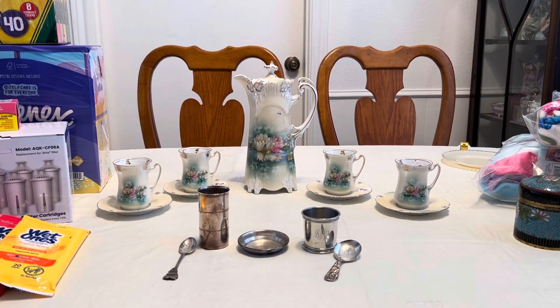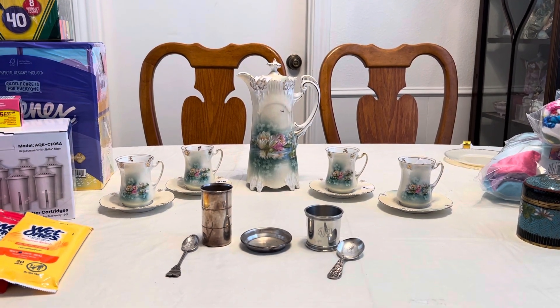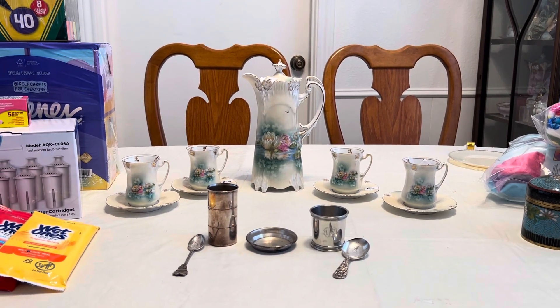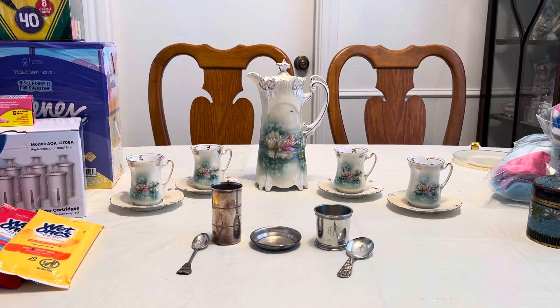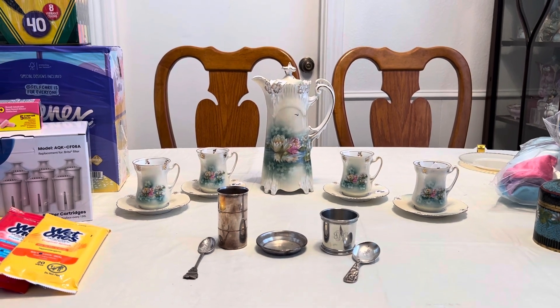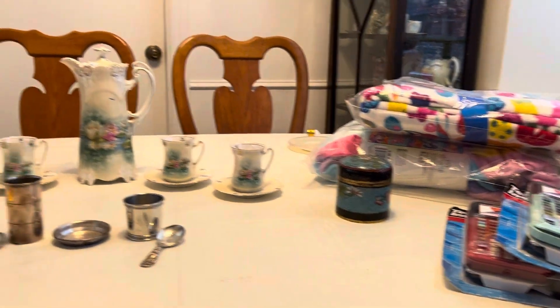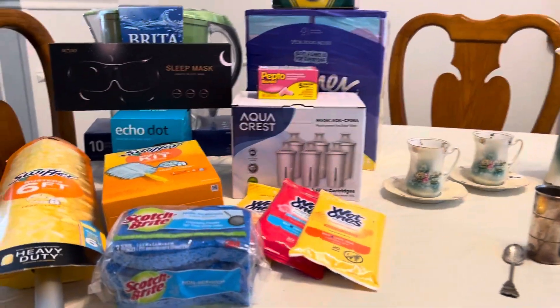Hi everyone, it's Living the Good Life, and look what I found — it is an RS Prussia set, and not just a piece but an entire chocolate pot and four cups and saucers in the icicle mold. I'll talk more about that later, but I always talk about the useful stuff first, so let's get started.